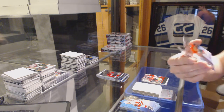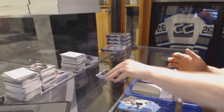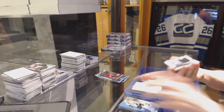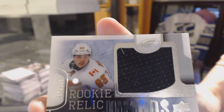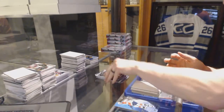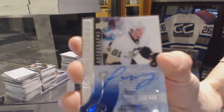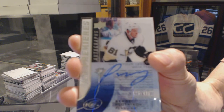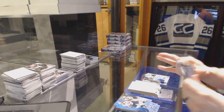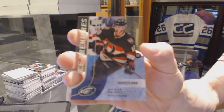Ice Premieres Rookie, number to 1499, Vinny Henestrosa. We've got a Rookie Relic Jumbos, number to 299, Sam Bennett. Ice Premieres Autograph, number to 499, Sergei Plotnikov. And then Ice Premieres Rookie, number to 1499, Shane Prince.